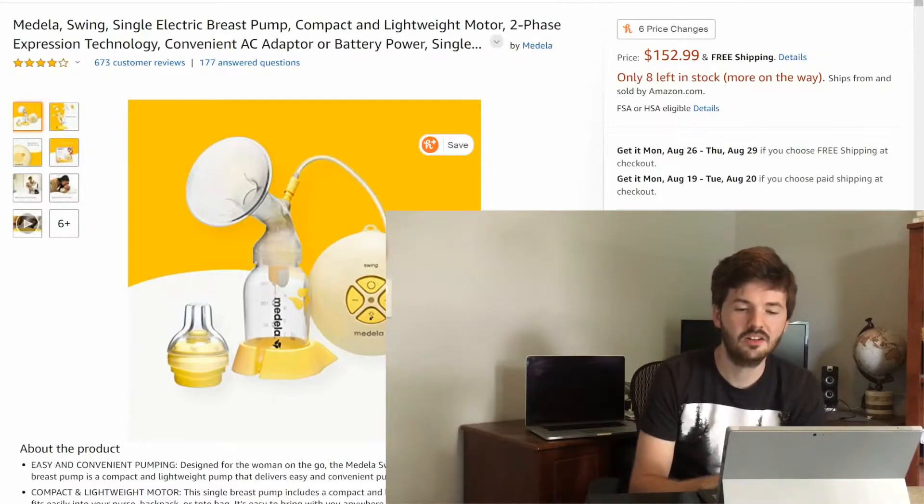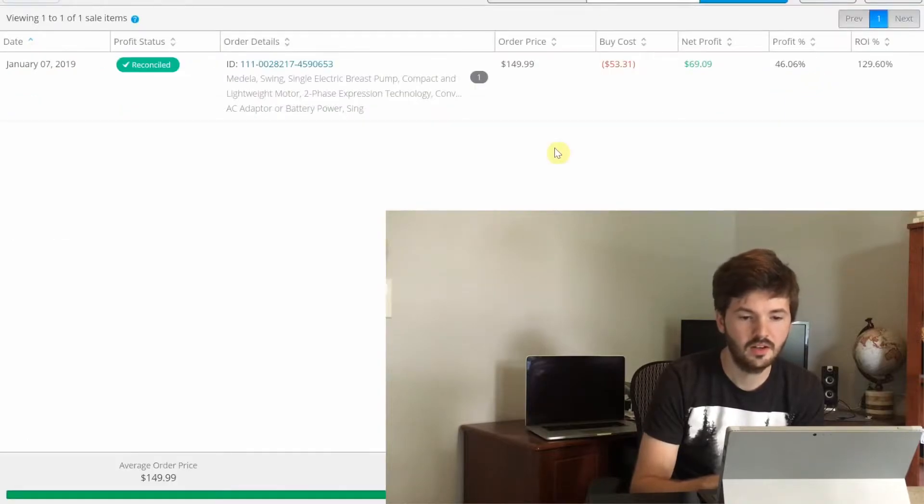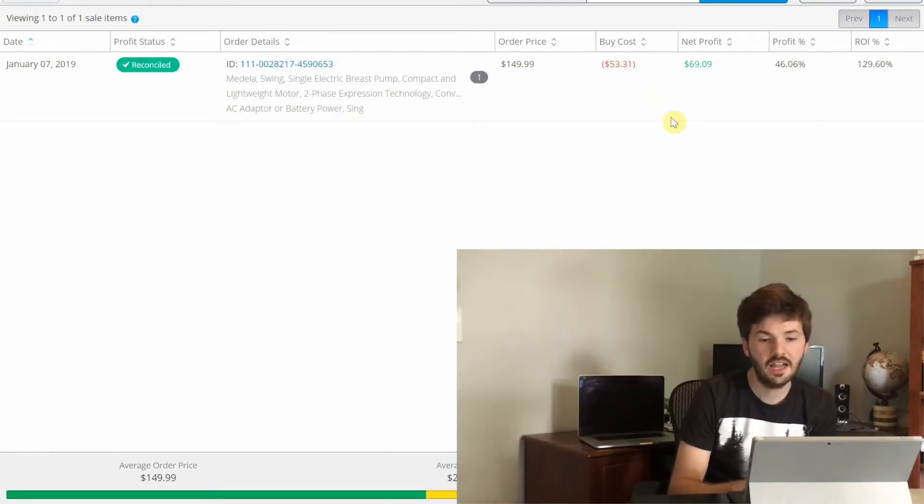Next up is a Medela breast pump — a Walmart clearance item. Normally with Walmart clearance you don't find a lot of good stuff, but I got pretty lucky. It's listed for about $152 now; I sold mine for $150, bought it on clearance for $50 plus tax — $53.31 total — and my net profit was almost $70, a 130% return on investment. There were actually two on the clearance shelf but the other one had a ripped-up box, so I only bought one.